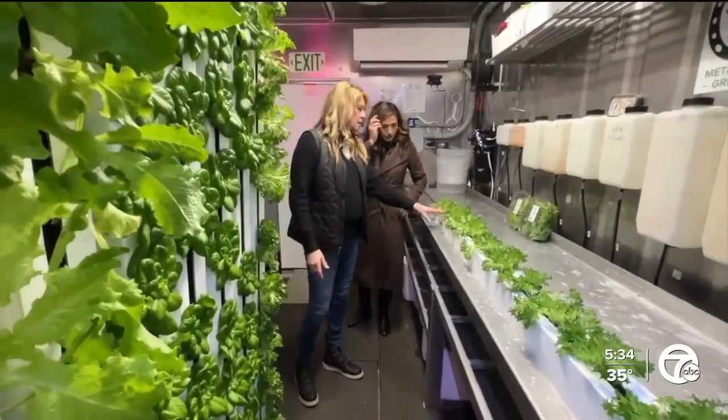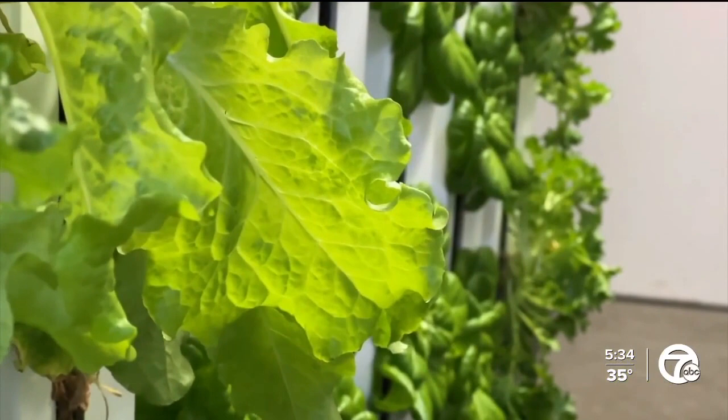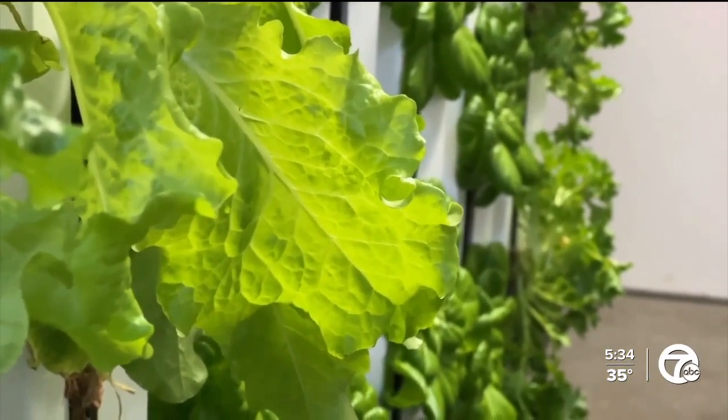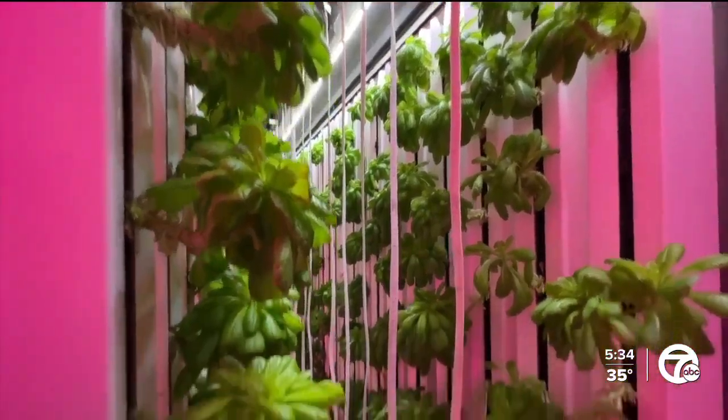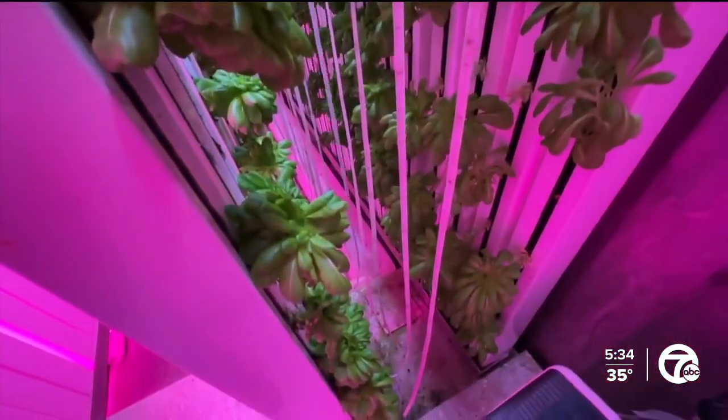What are you growing in here? Different kinds of lettuce — crispy green, butter lettuce — all natural, pesticide-free lettuce growing in what resembles some kind of high-tech sci-fi lab. A business that began with Lisa's love for greens.